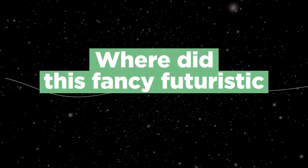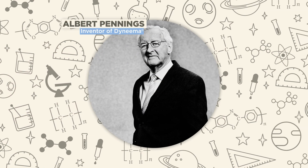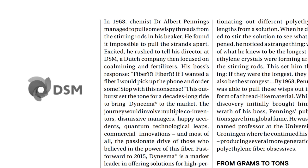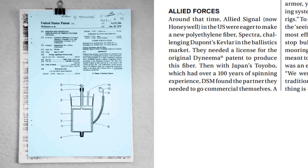So where did this fancy futuristic fiber come from? In 1968, Dr. Albert Pennings accidentally created the fiber while conducting experiments in polymer chemistry for a company called DSM. He happened to be stirring a beaker and noticed wispy threads forming on the stirring rod. When he tried to stretch them with his hands, he found that he couldn't break them. At the time, DSM had no interest in selling fiber or fabric, and it took years of testing, research, and convincing before DSM decided to invest and commercialize it in the late 1970s.